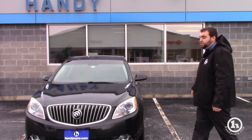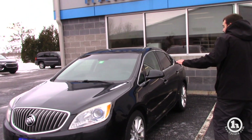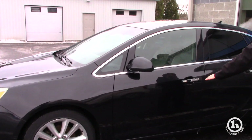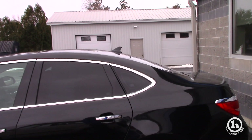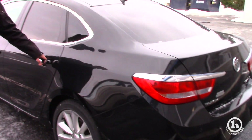This Buick Verano unit I know quite a bit about because I actually took it in as a trade-in from a very valued customer here. Very well maintained vehicle, very stylish — got the nice black with the silver chrome all around, you've got your nice back tint here, got the little lip up top, very nice outer design, no dings, no scratches, very well maintained.